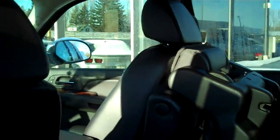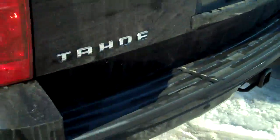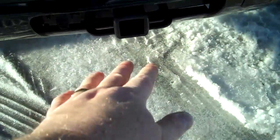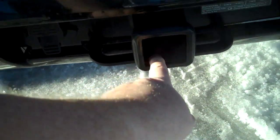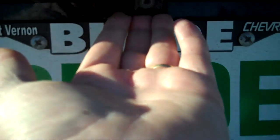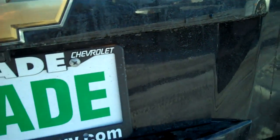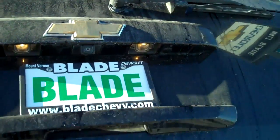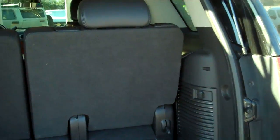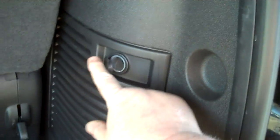DVD player. Rear parking sensors, class 4 trailer towing hitch — doesn't look like it's ever been used. Here is your camera for your rear backing. Power rear hatch — you also have a button to open the hatch on your key chain, so if your hands are full you can use it. Base kicker, and another power point.